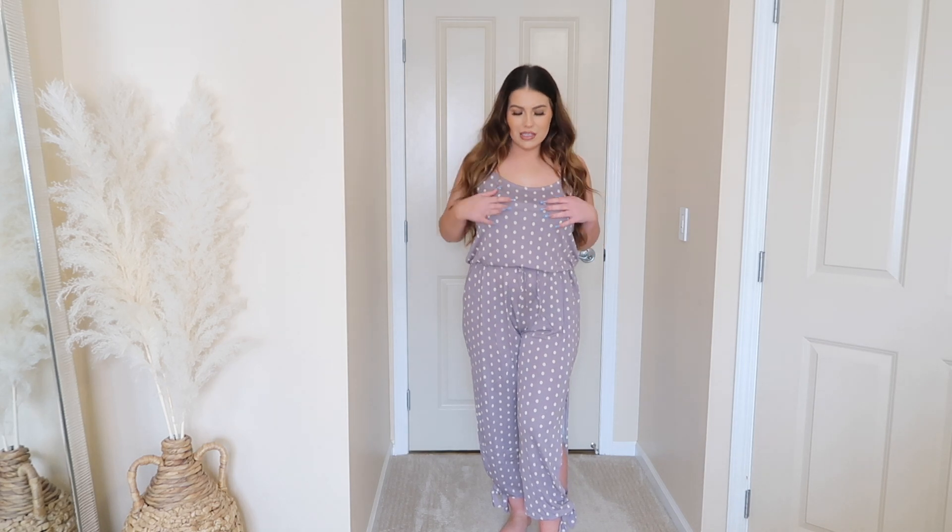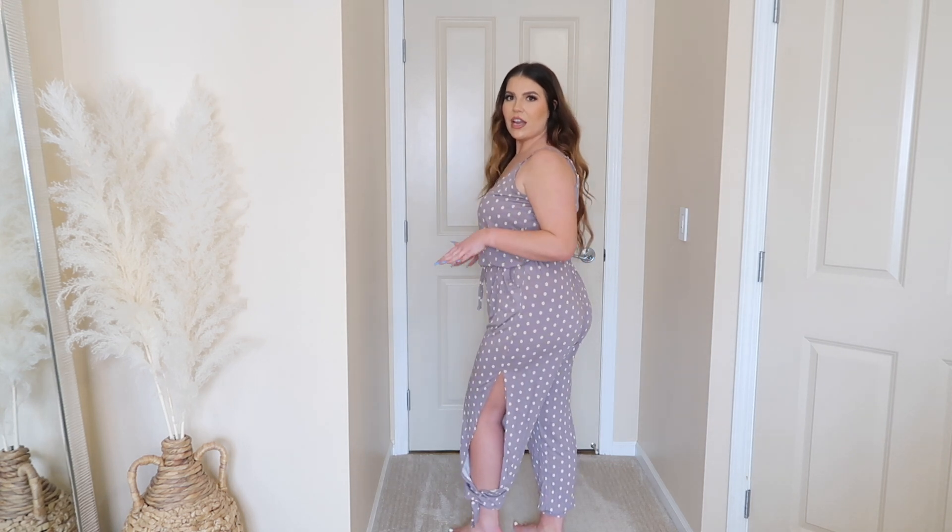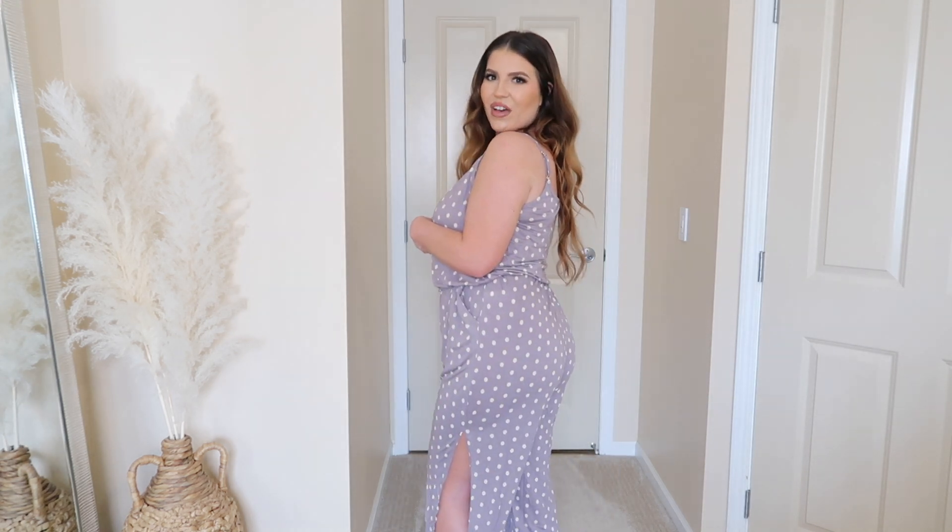I'm rocking it with my strapless bra — the straps are adjustable. I love that it cinches in at the waist because without that it would look really boxy, but this jumpsuit creates a really nice silhouette. There's a little extra room in the hips and the booty, plus it has pockets! It's such a flattering jumpsuit. I've never had anything like this before, so this is really, really cute.